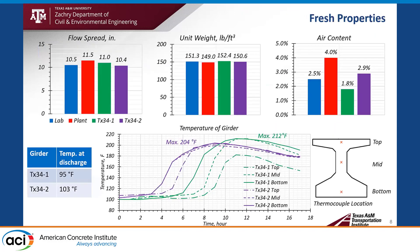Here are the results of fresh properties. The blue color shows the lab result, and the red color shows the trial batch at the plant before casting the girder. We cast two girders: the first is the green color, which is the Texas 34 I-shaped girder, and the purple one is the second girder fabrication. For flow spread, we got 10.5 inches at the lab, and 11 inches and 10.4 inches for the two girder fabrications — very good consistency between the lab and plant results.